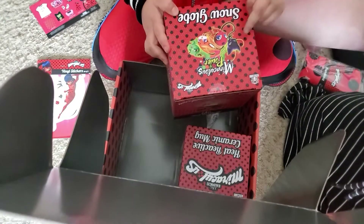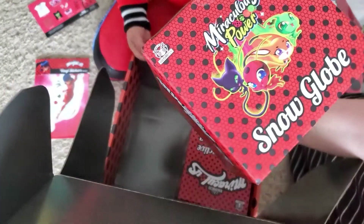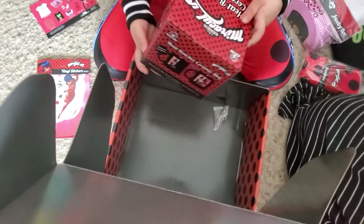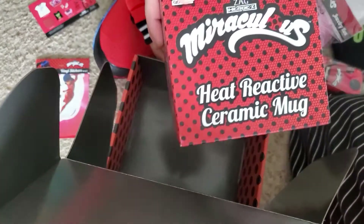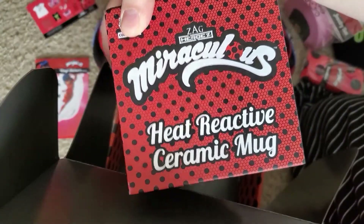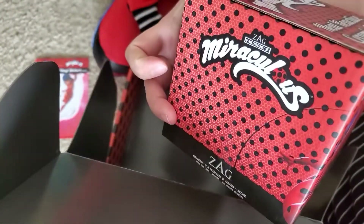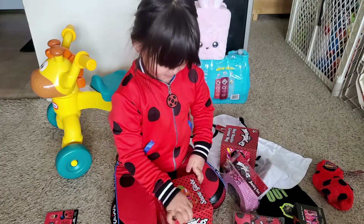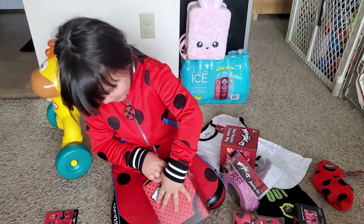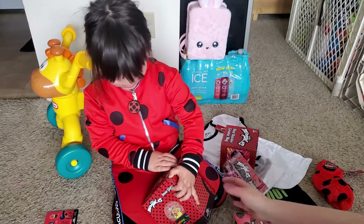There's their pets. Look at this — oh wow, this is a big snow globe. That's gonna be cool to look at. And then the last thing we got in here is a heat reactive ceramic mug. Oh my goodness, this is really cool. So can you open up the snow globe and let's show everybody what it looks like? It's strong — I'll help you.